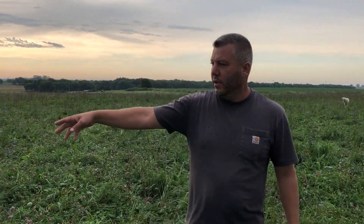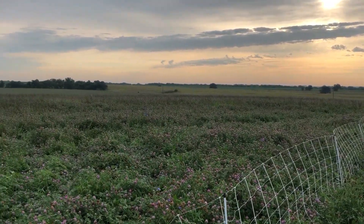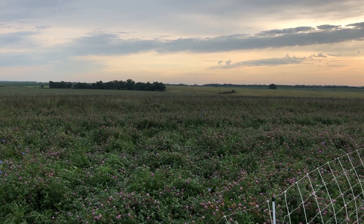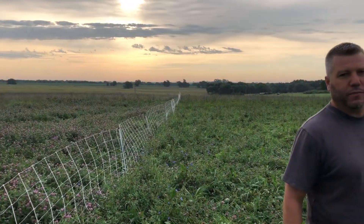So one of the things we're going to look at here this morning is we've got three things going on. We have a paddock where they just moved from, a paddock that they got moved into this morning, and then a paddock that hasn't been grazed. They've actually been through this field twice — this is the third time through since May 1st — and you can see the amount of regrowth that we got.